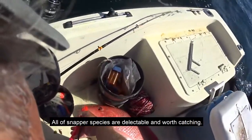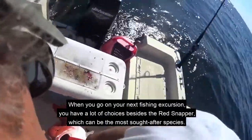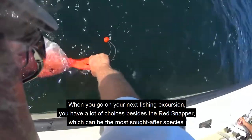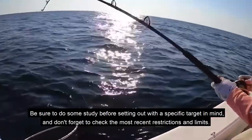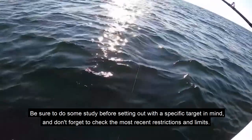All snapper species are delectable and worth catching. When you go on your next fishing excursion, you have a lot of choices besides the red snapper, which can be the most sought after species. Be sure to do some research before setting out with a specific target in mind, and don't forget to check the most recent restrictions and limits.